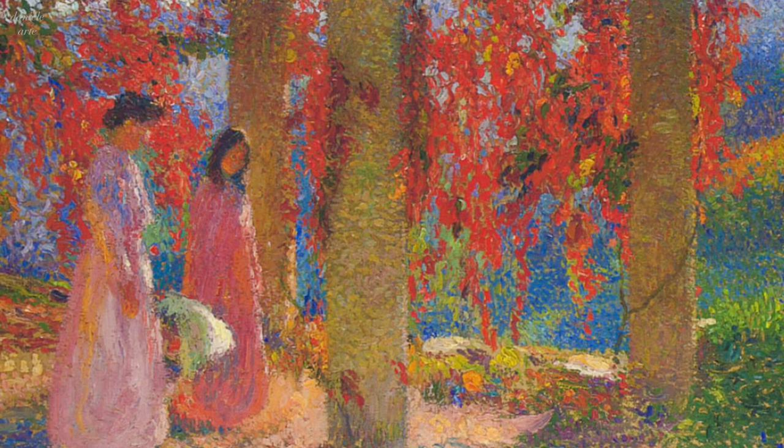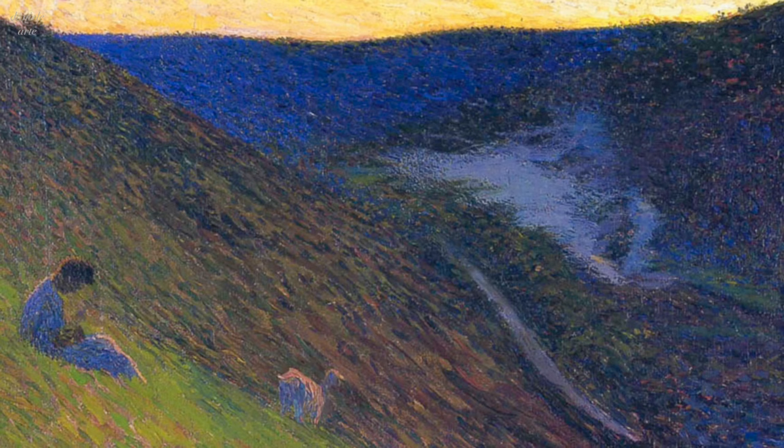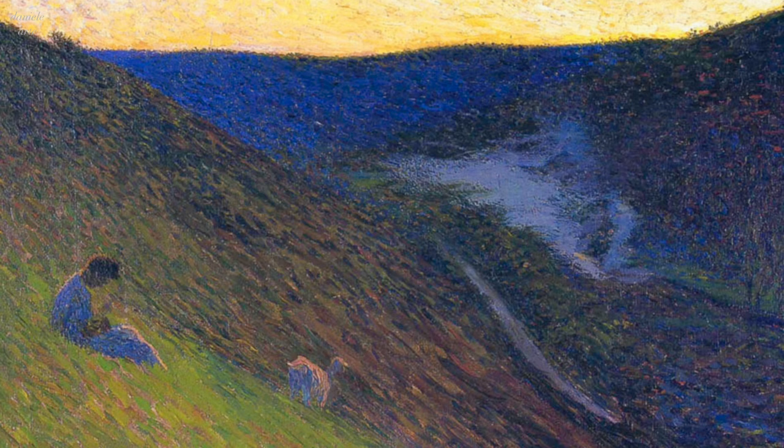Overall, Henri Martin's style was characterized by a unique combination of Pointillism and Impressionism, with a focus on bold colors, texture, and movement. His work was influential in the post-Impressionist movement in France and his techniques continue to inspire artists today.